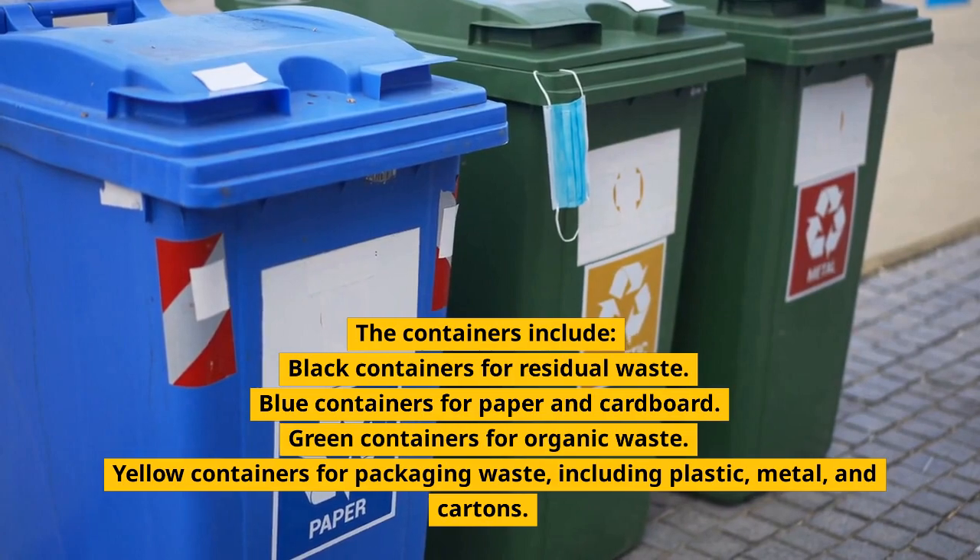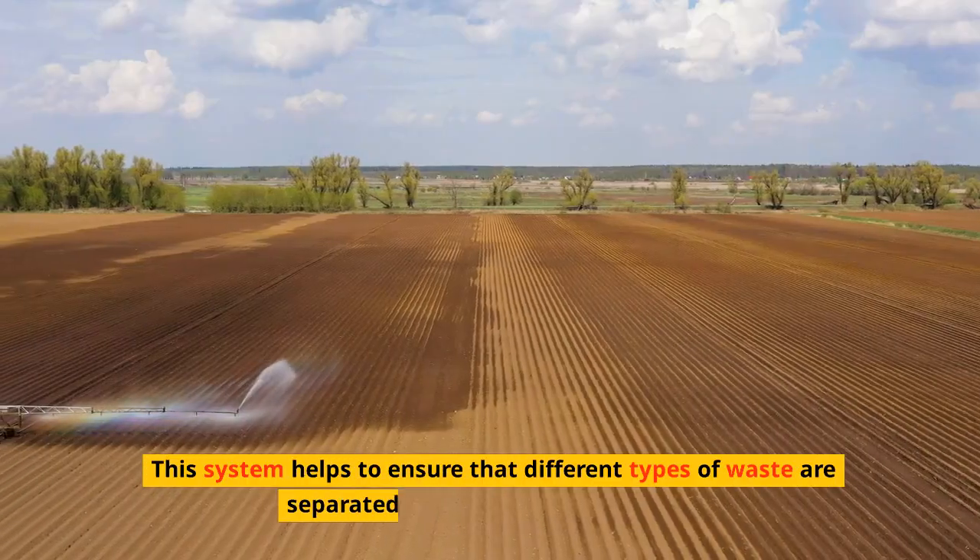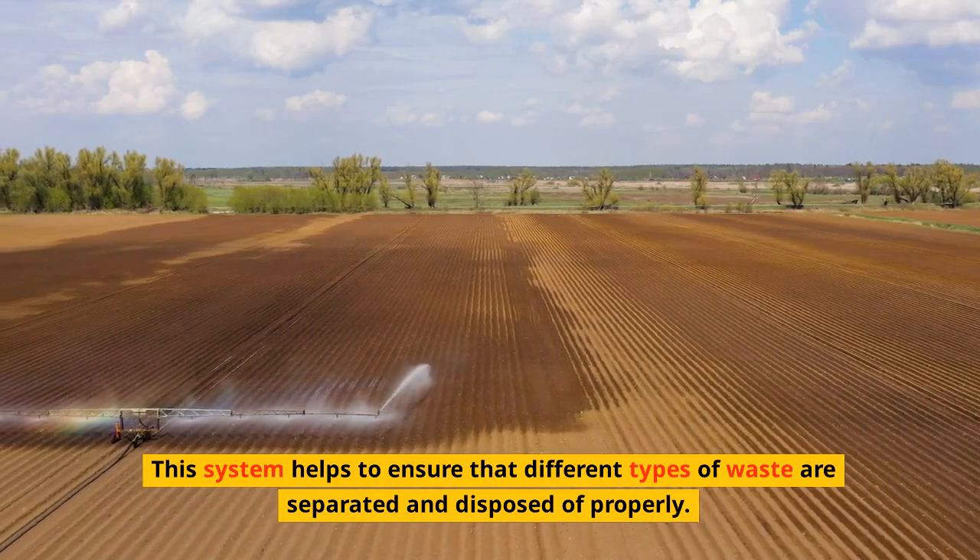Yellow containers are for packaging waste including plastic, metal, and cartons. This system helps to ensure that different types of waste are separated and disposed of properly.